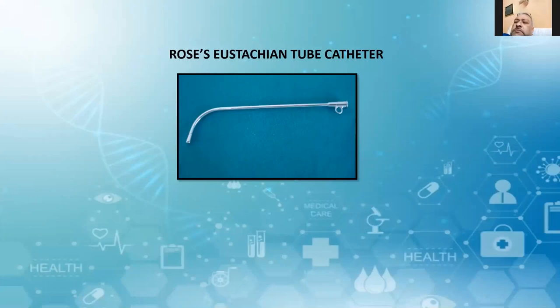This is the Eustachian tube catheter. It is no longer used as a Eustachian tube catheter. It is mainly used for removal of a foreign body from the nose, and you have the ring at one end.